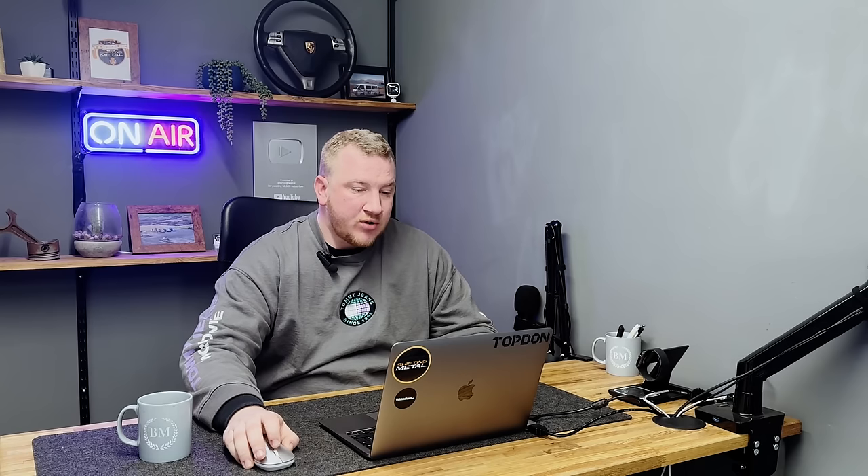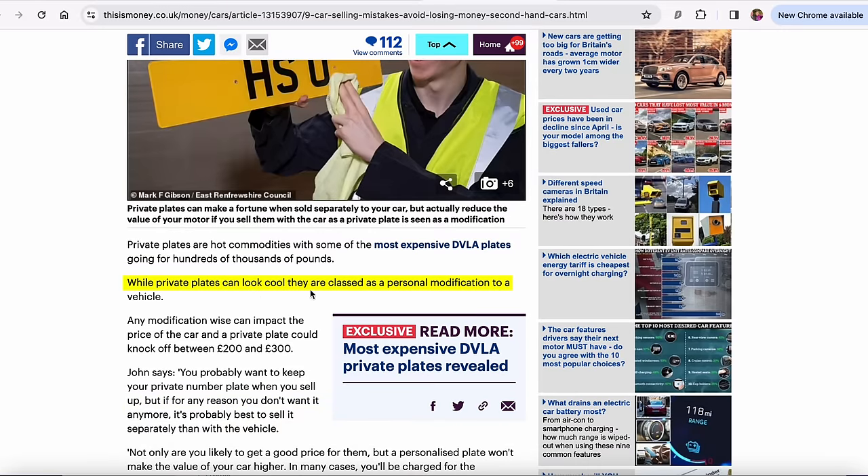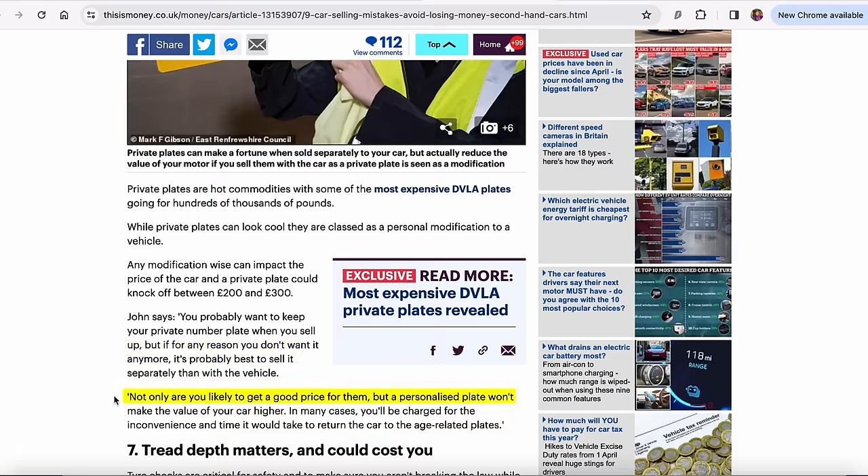Number six: private plates don't increase the value of your car. Private plates are a hot commodity — some of the most expensive DVLA plates go for hundreds of thousands of pounds. While private plates can look cool, they are classed as a personal modification to a vehicle, and any modification can impact the price. A private plate could knock off between £200 and £300. You're likely to get a good price for them separately, but a personalised plate won't make the value of your car higher — in many cases, you'll be charged for the inconvenience of returning the car to an age-related plate.